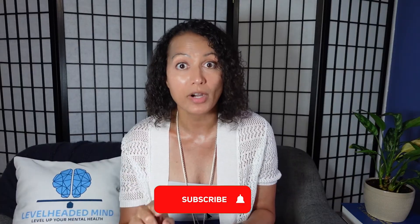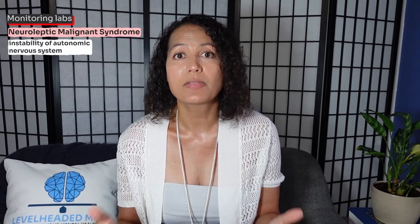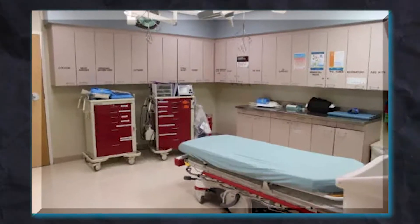A deep dive on mental health labs is coming in the next video — make sure to subscribe and look out for it. For considerations, also watch out for neuroleptic malignant syndrome, which is a rare but serious medical emergency that can occur with any antipsychotic. It leads to instability of the autonomic nervous system, with symptoms including muscle rigidity, high fever, unstable blood pressures, and increased heart rate. If you experience any of these while taking these medications, go to the emergency room.